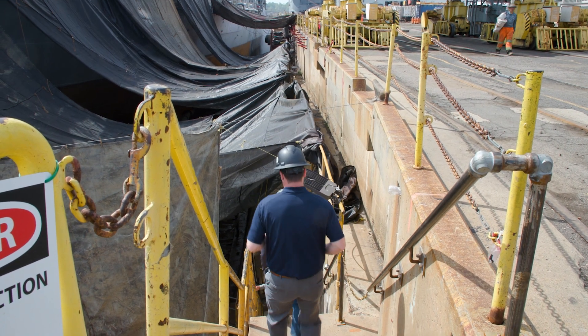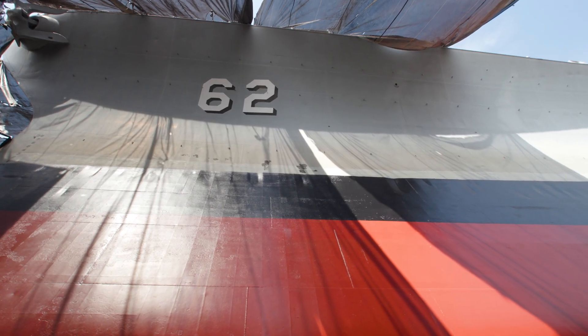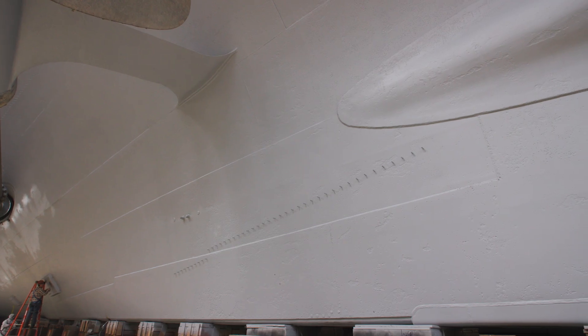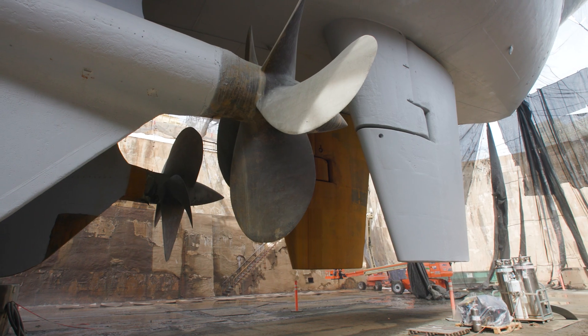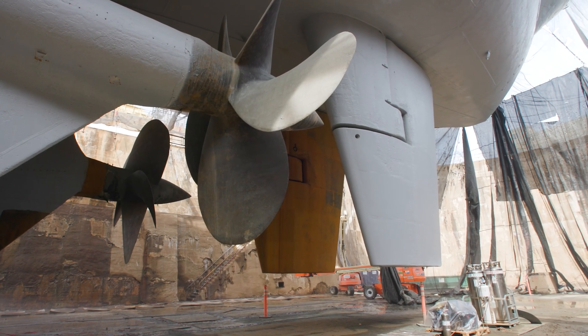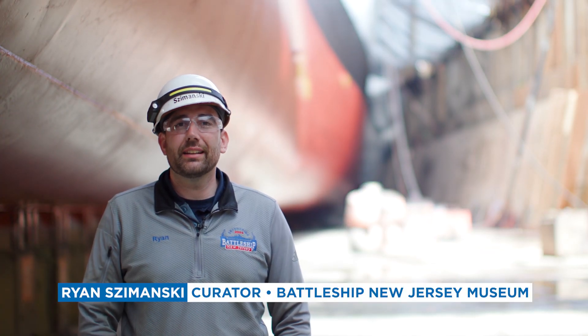We are currently standing under the Battleship New Jersey. Battleship New Jersey is a World War II built U.S. Navy warship that served all the way up until the early 1990s.